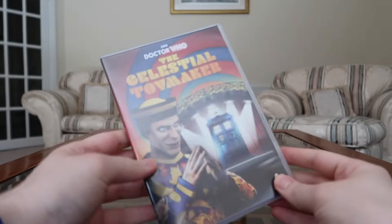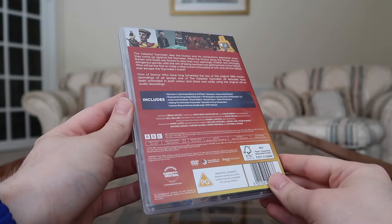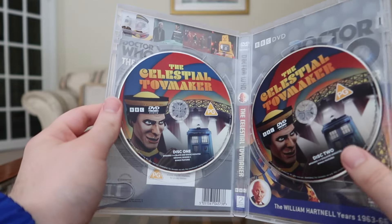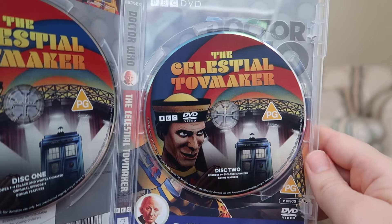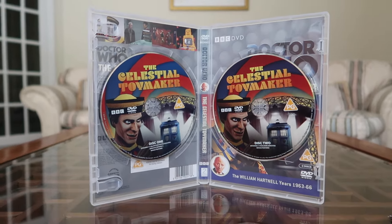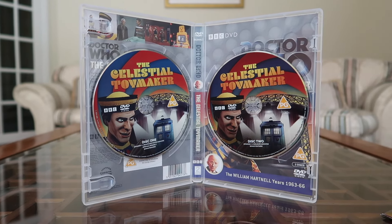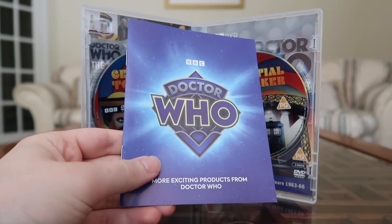Taking the slip cover off, the front and back are exactly the same, so if you get this second-hand without the slip cover you're not missing much. Opening it up, it's two discs: Disc One has the animations in black and white plus the original episode four, while Disc Two has the color version of the animation and the majority of the bonus features. The DVD format is nearly 30 years old, so two discs is quite understandable.